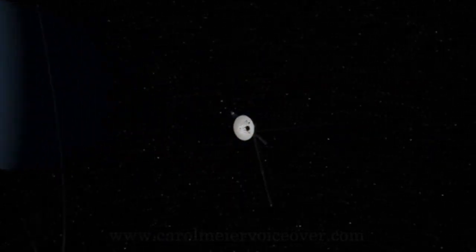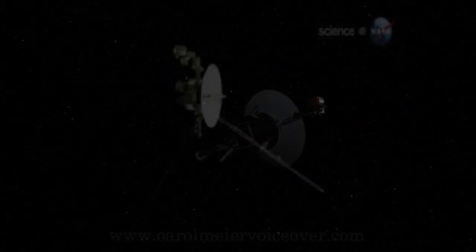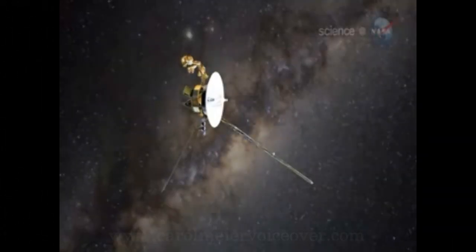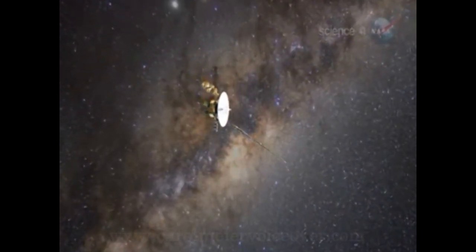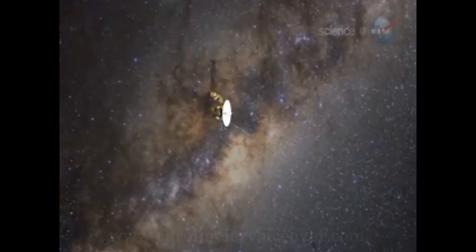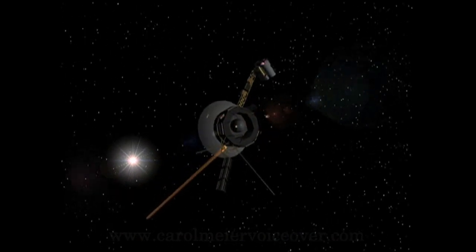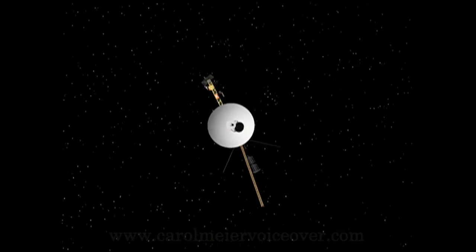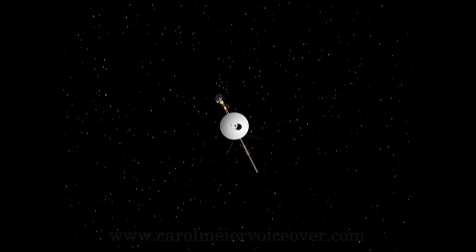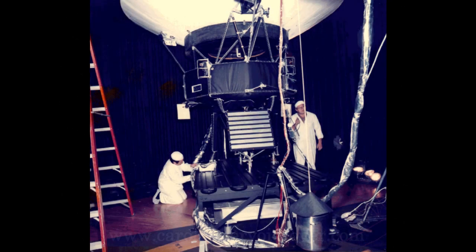The NASA space probes Voyager 1 and Voyager 2 have been exploring our solar system to the outer planets for more than 34 years. Many of the scientists now working on the Voyager project weren't even born when the probes were launched in the 1970s. Originally, the Voyager probes were designed as part of the Mariner program. Voyager 1 was called Mariner 11 and Voyager 2 was called Mariner 12. The program progressed, however, and the name was changed to Voyager.